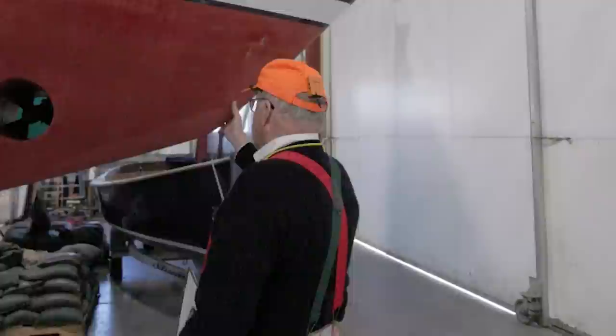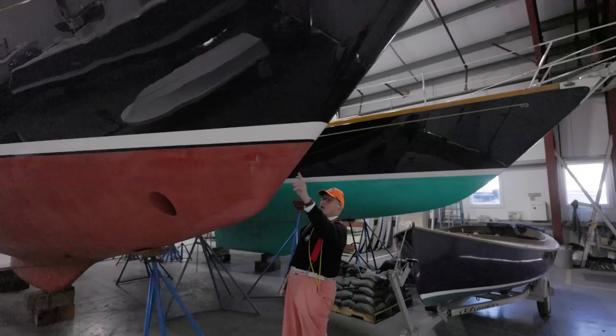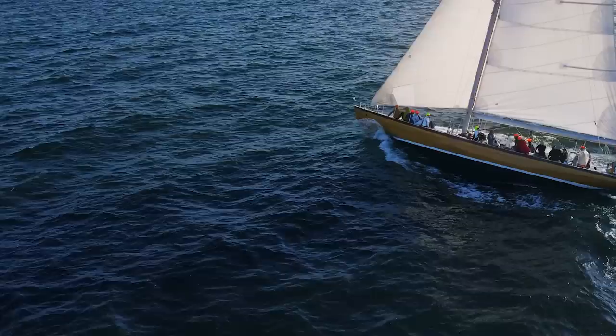This bow is interesting. This will give him a little bit more of a bite coming into a wave. The Hinkley over the side of us is more spoon-like, but it comes down with a full sweep downward. This has this little notch here, which is probably going to give him a little bit more waterline length when she heels over.